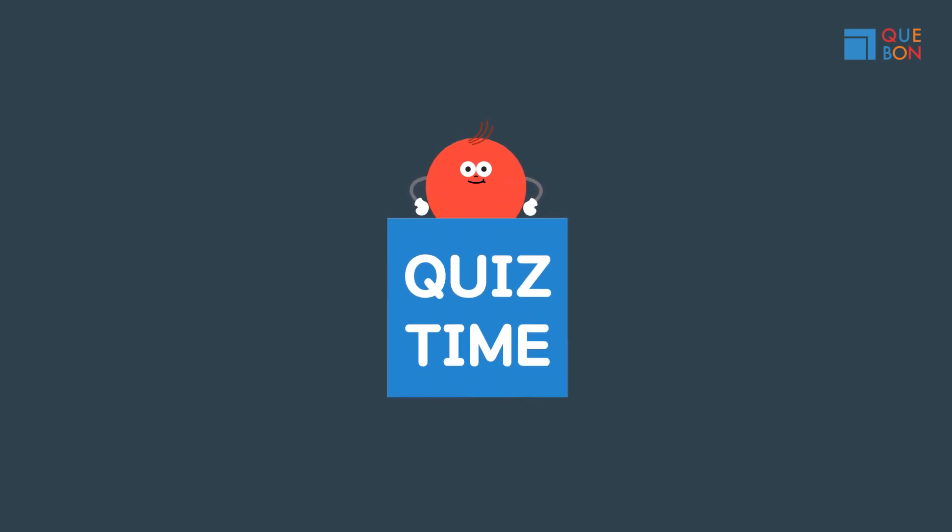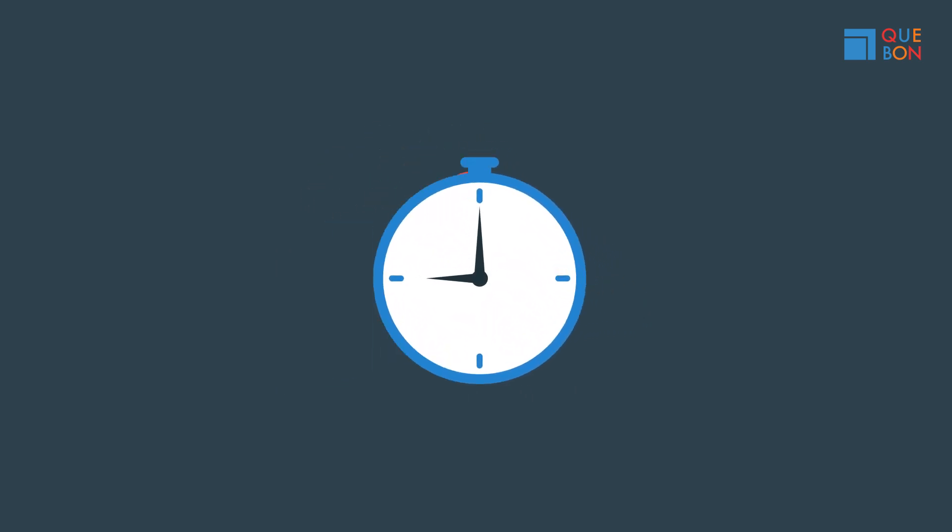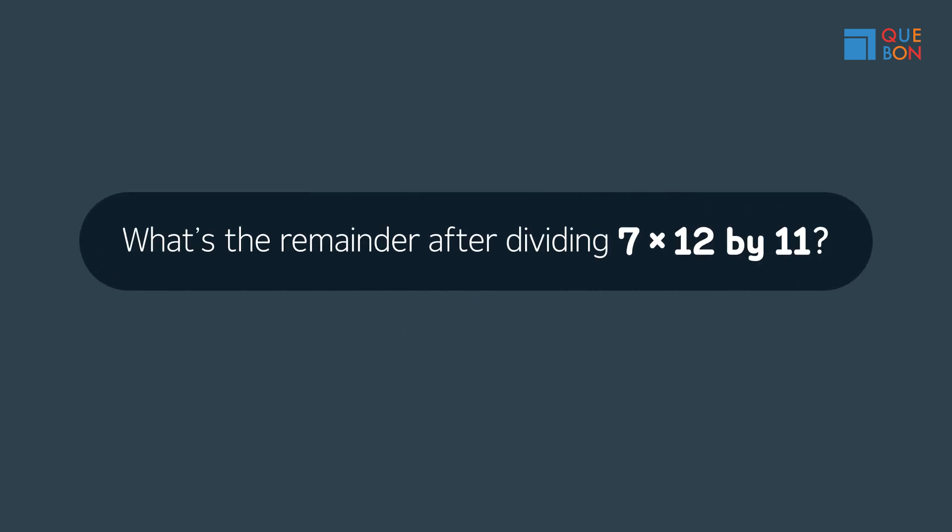We're going to start by answering simple questions. I'll ask you two questions, so get your stopwatch ready and time how long it takes you to solve each of them. First question: what's the remainder after dividing 7 times 12 by 11?